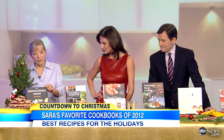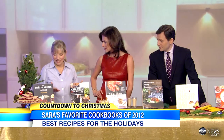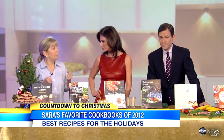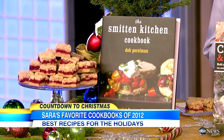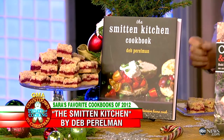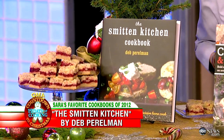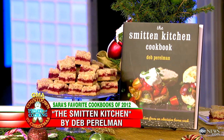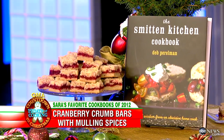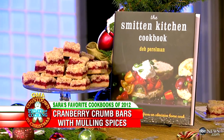This is the Smitten Kitchen cookbook written by Deb Perlman, who's got a famous blog also called The Smitten Kitchen. What I love about it is she's a very serious home cook. I love reading the intro to each recipe — she develops and tests the recipes over and over again, so you know they work. It's a very cozy book; you feel like you're sitting in the kitchen with her. We have here some cranberry crumb cake with mulling spices. She's completely home taught, and boy, did she teach herself a lot.